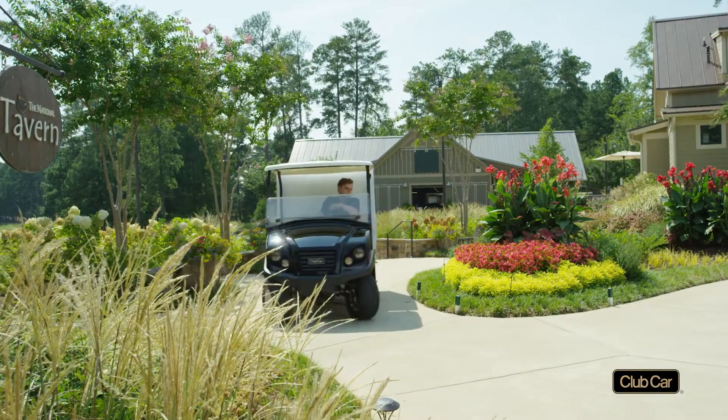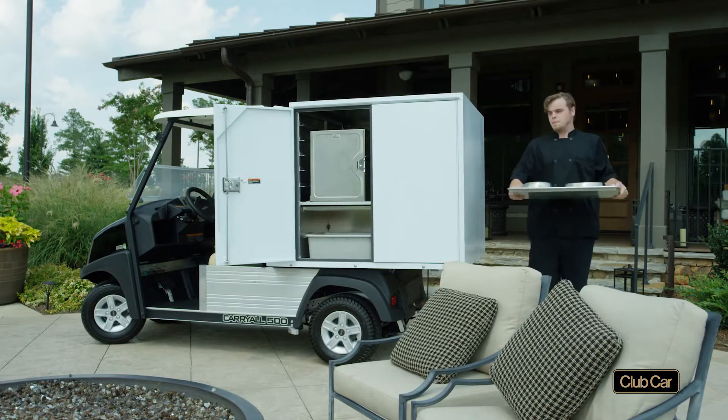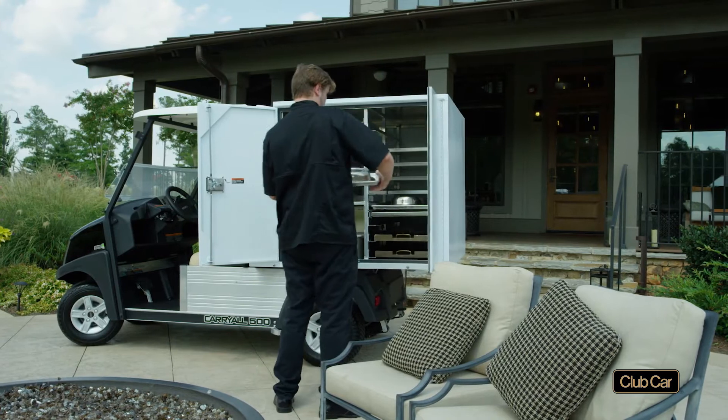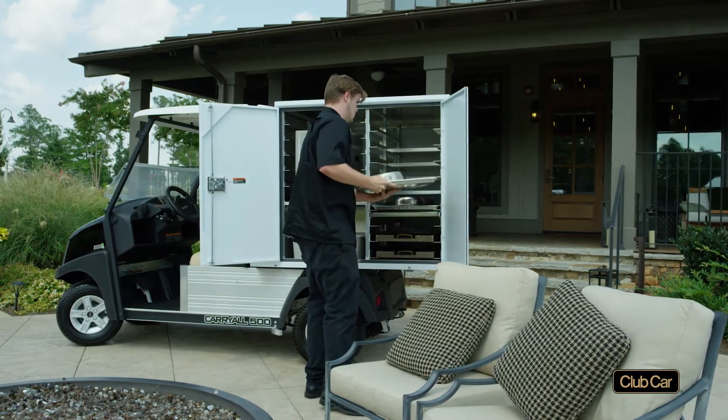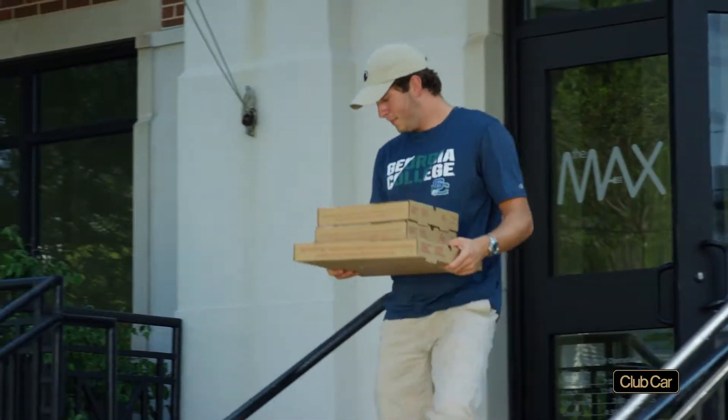When it comes to food service, you may be relying on golf carts with coolers on the back, or you may use vehicles with small non-insulated food boxes that don't lock, or have shelves that carry only one size tray, and your crews may have to remove the entire rear body to service the vehicles.